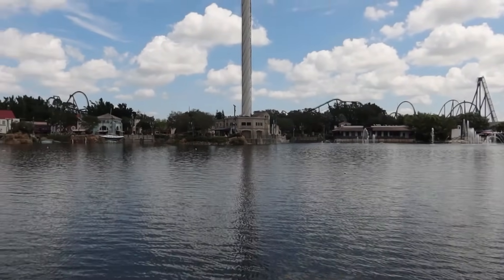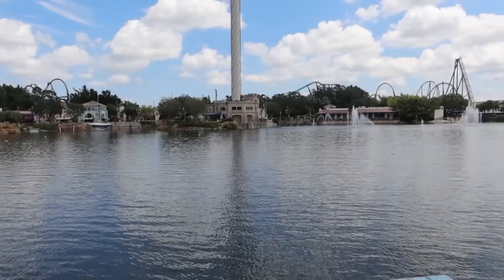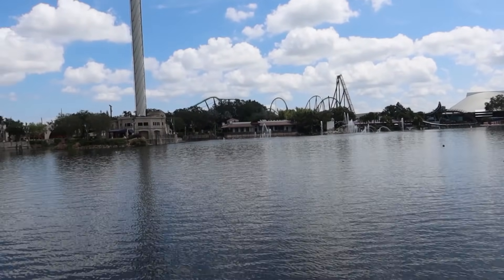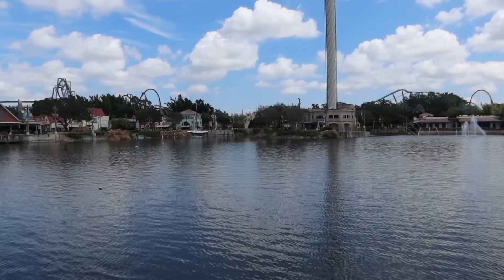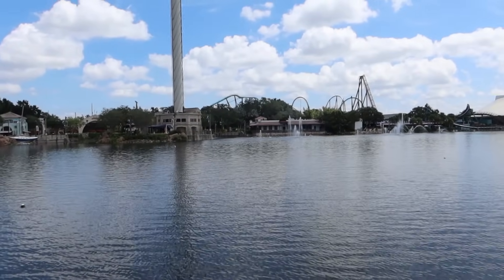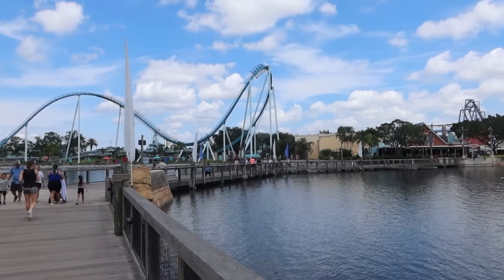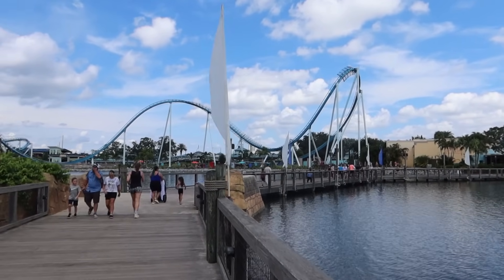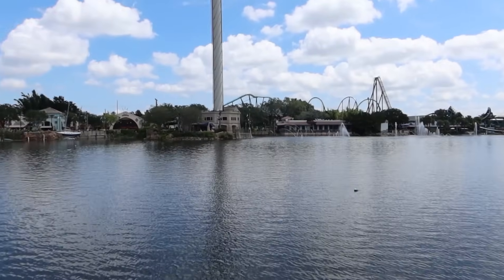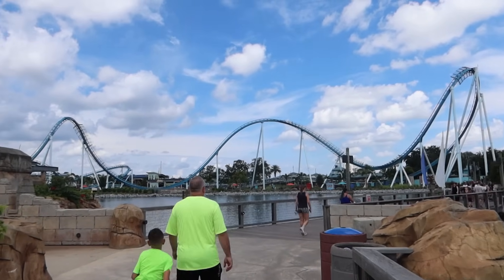I always enjoy this pathway that leads over the water — you get some really nice views looking out at the skyline over the park. Of course we've still got Kraken just over there, Journey to Atlantis, Manta, and lots of other attractions to enjoy. The surf coaster Pipeline looks really good walking down over here as well. You can stand here and all the way around you can just see coasters — this really is the coaster capital of Orlando now here at SeaWorld.